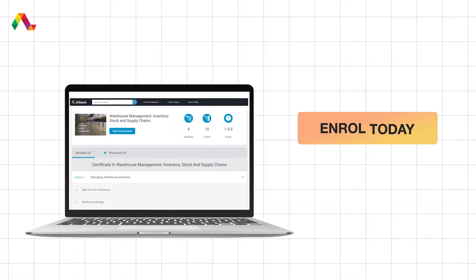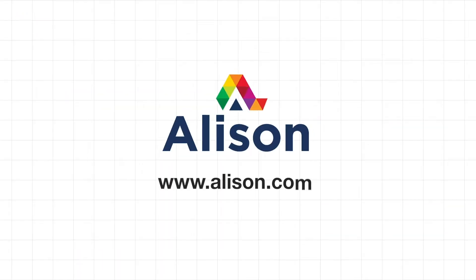Click on the link in the description and start learning for free! Alison — empower yourself!